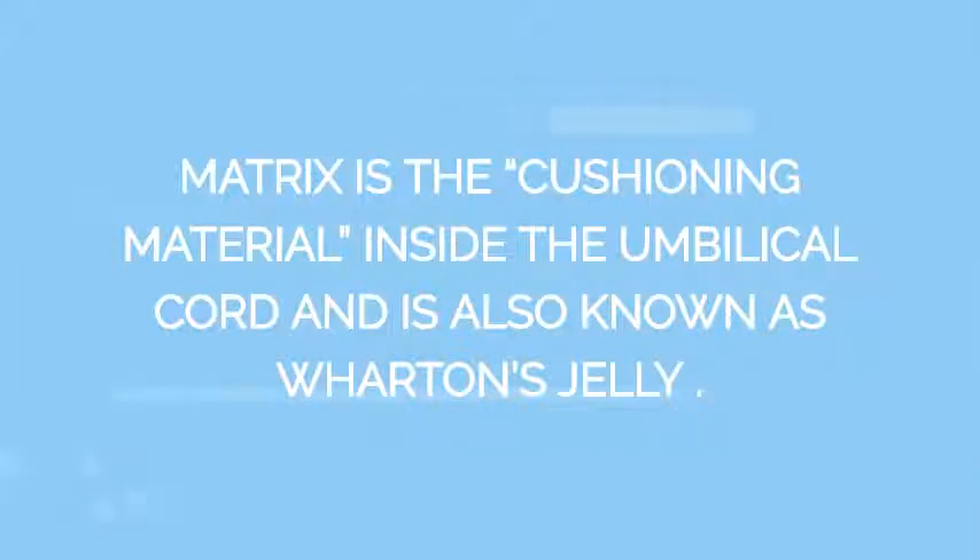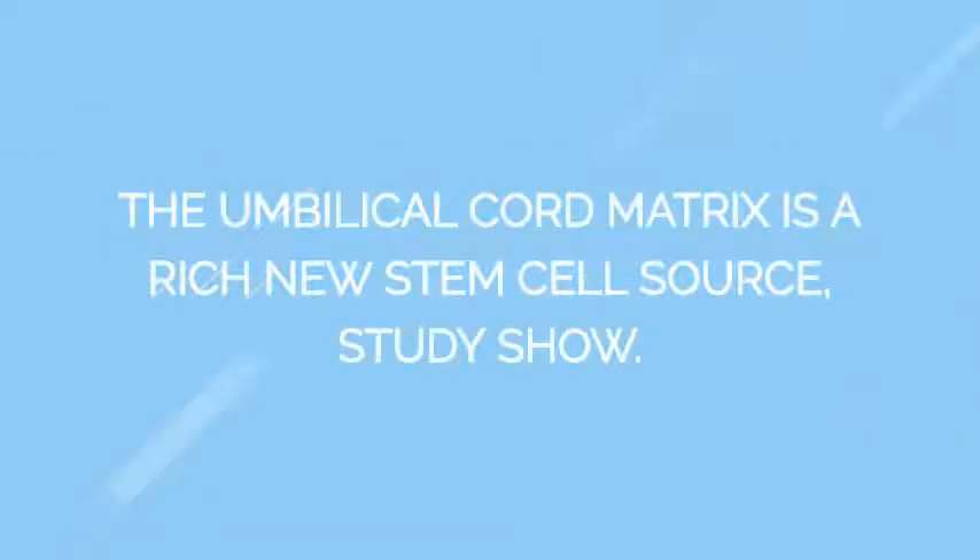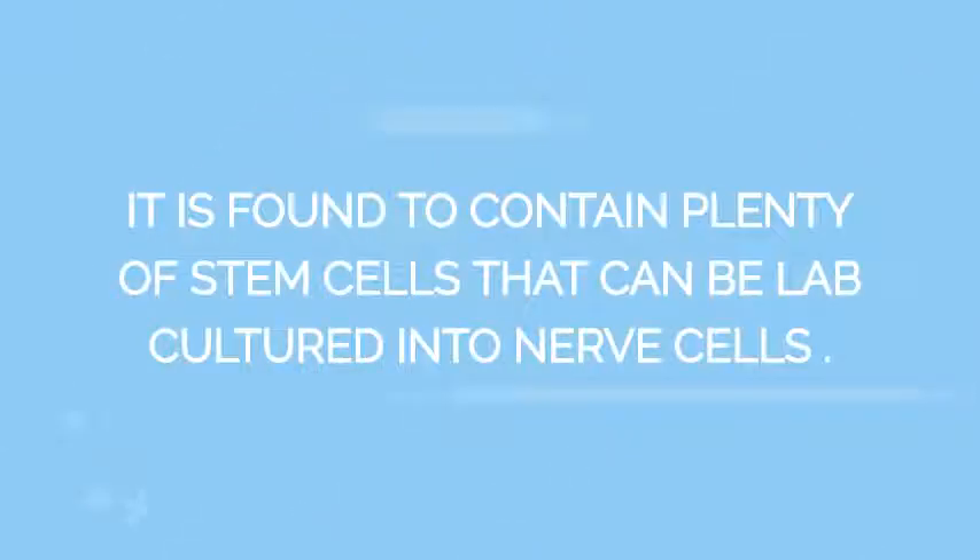Matrix is the cushioning material inside the umbilical cord, also known as Wharton's jelly. The umbilical cord matrix is a rich new stem cell source, as studies show. It is found to contain plenty of stem cells that can be lab-cultured into nerve cells.